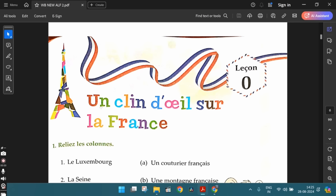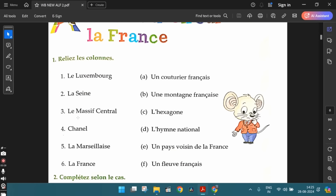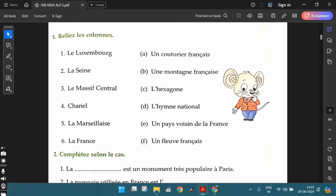Lesson 0 — the name of the lesson is "En Clin d'Oeil sur la France." The first exercise, relier les colonnes, match the following. The first one, le Luxembourg. Le Luxembourg is a neighboring country of France, so option E is the correct answer: un pays voisin de la France. Second one, la Seine.